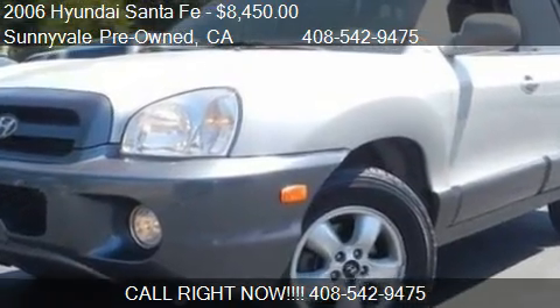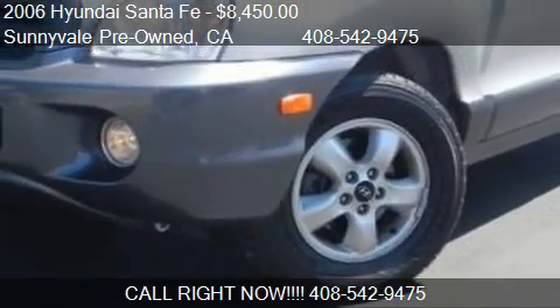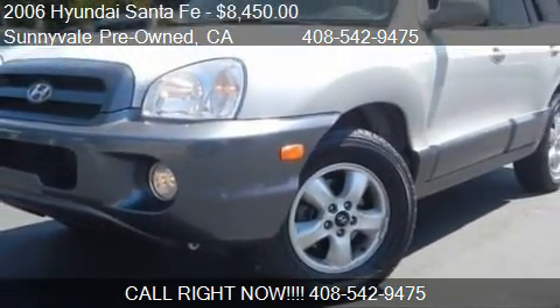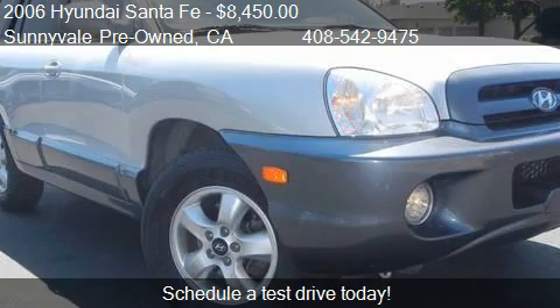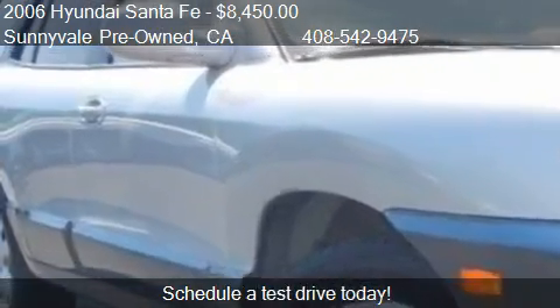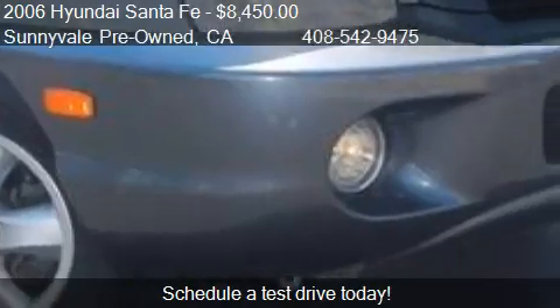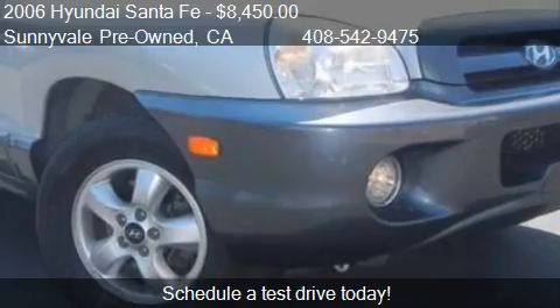This 2006 Santa Fe is offered by Sunnyvale Pre-Owned, priced at $8,450. This Santa Fe is ready to sell, with just over 101,576 miles.